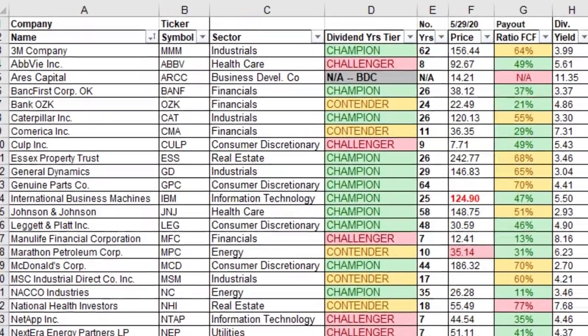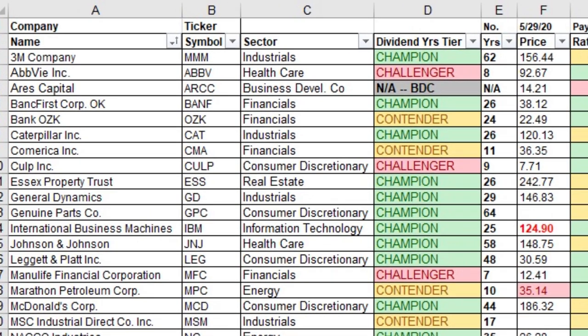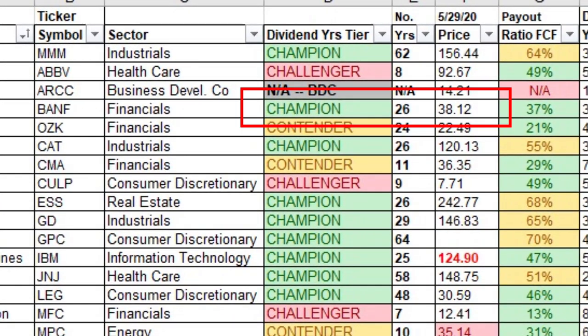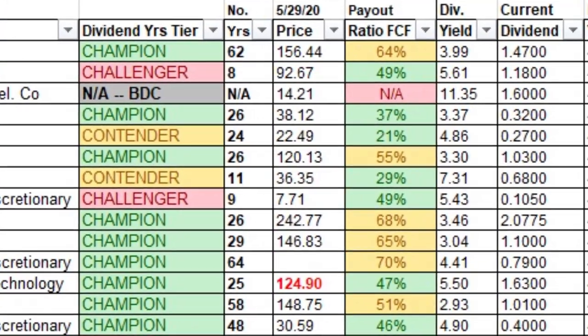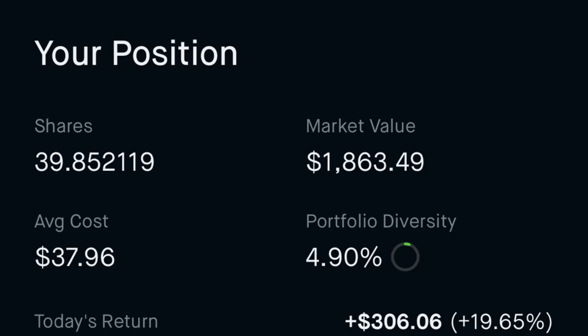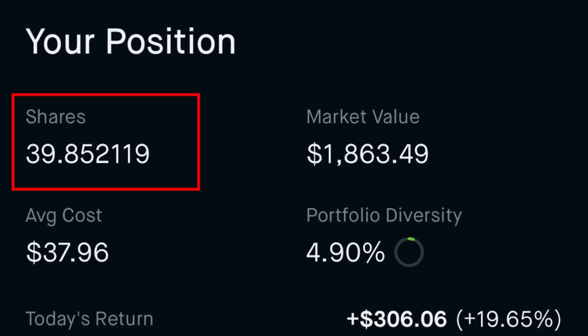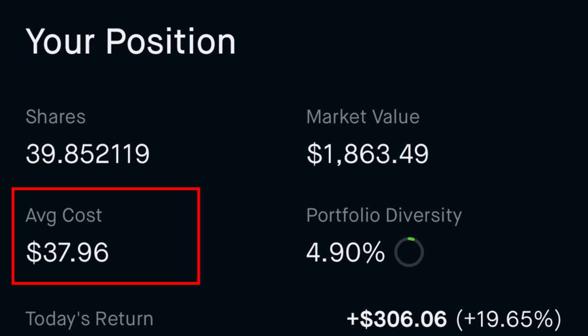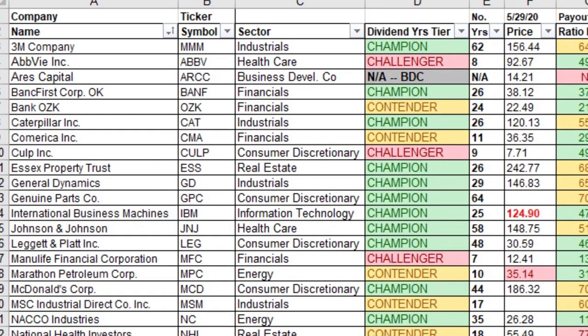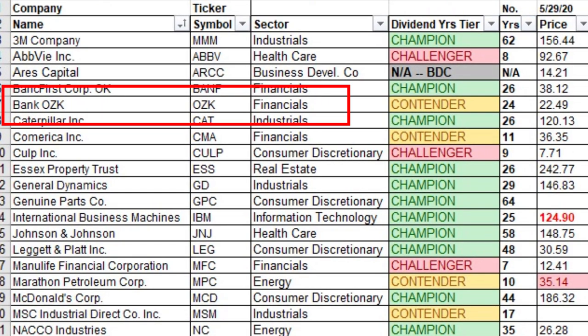Number four is BancFirst Corporation Oklahoma, ticker symbol BANF, in the financial sector. It's a dividend champion with 26 years of history. The payout ratio based on free cash flow is only 37%, which is great. I own 39.852 shares at an average cost per share of $37.96, giving a yield on cost of 3.37%.